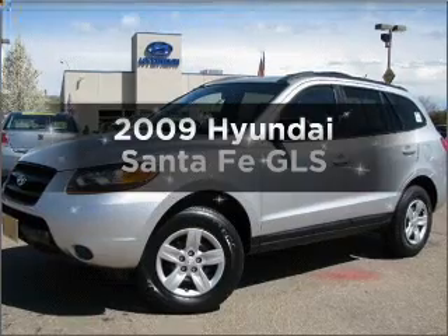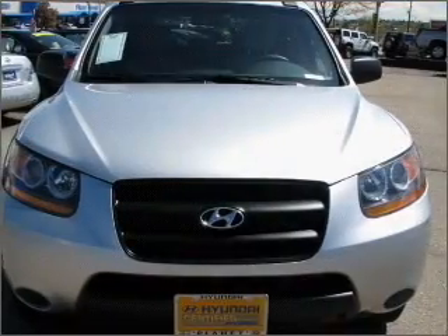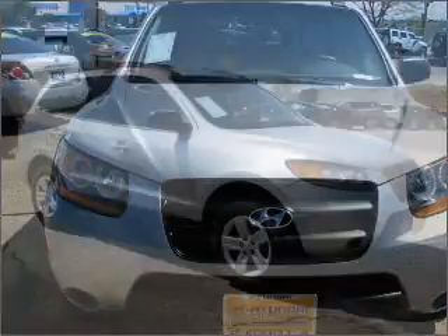Presenting the 2009 Hyundai Santa Fe. If you're looking for a first-rate auto, this one could be yours today. With a solid six-cylinder engine connected to a smooth-shifting automatic transmission,